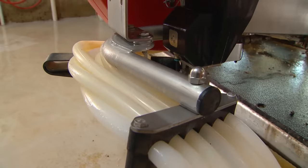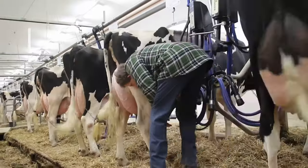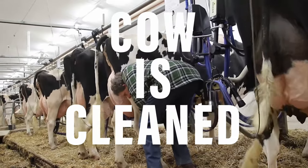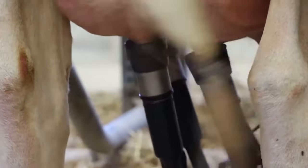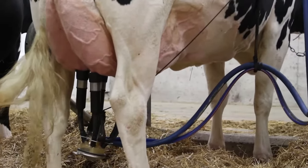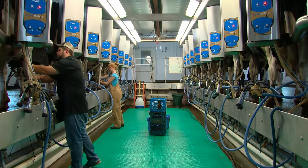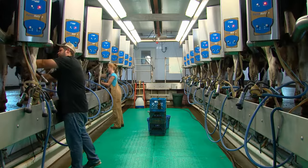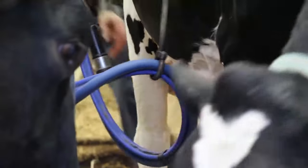Whatever milking system a farm has, there are some basic steps that have to be followed to ensure good milk and healthy cows. The cow's teats are washed with a disinfectant and wiped dry, then the milking machine is attached. There are four suction tubes, one for each of the four teats on the cow's udder. It takes about five minutes to milk a cow. After milking, the cow's teats are dipped with an iodine solution to prevent any bacteria from entering the udder.